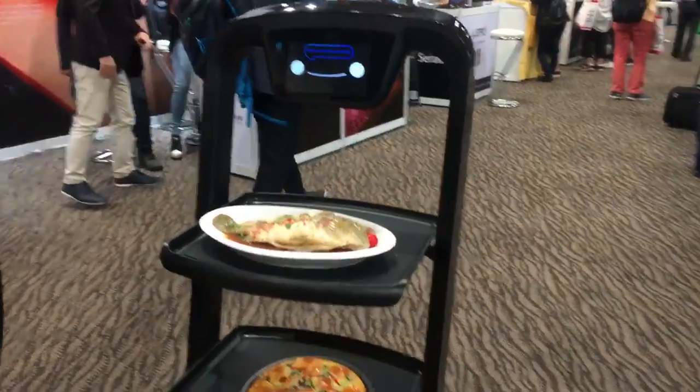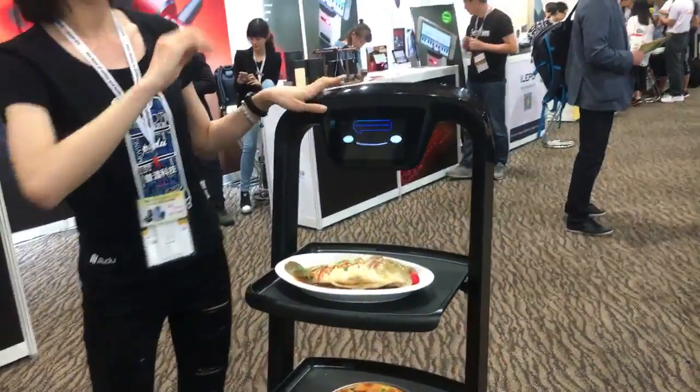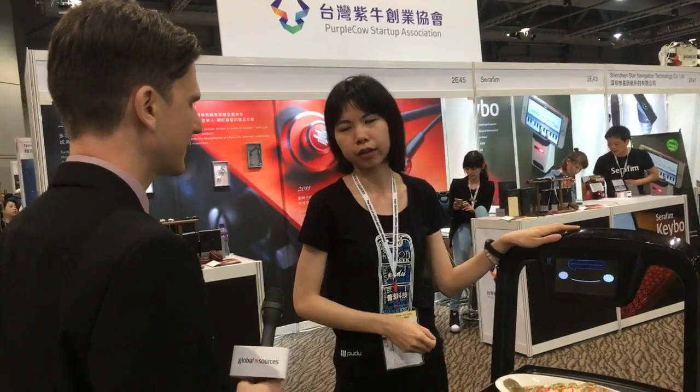We will also provide technical training. That's very important, because the robot must work based on our base station. So yes, we've got a training program.